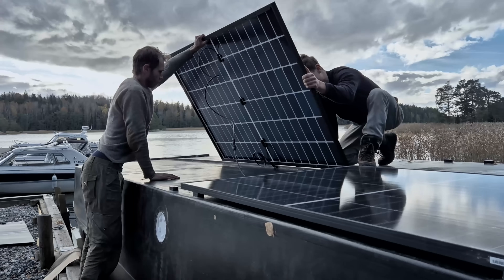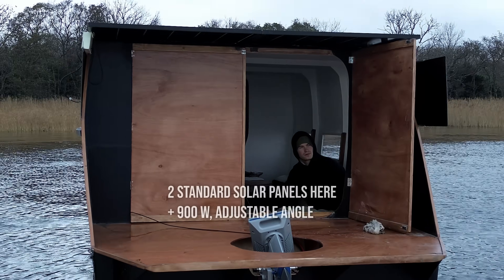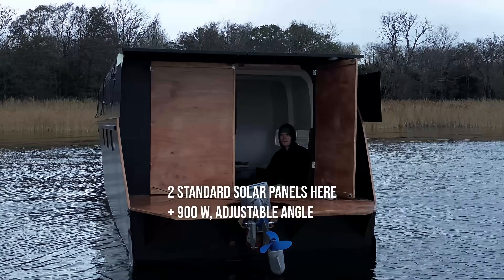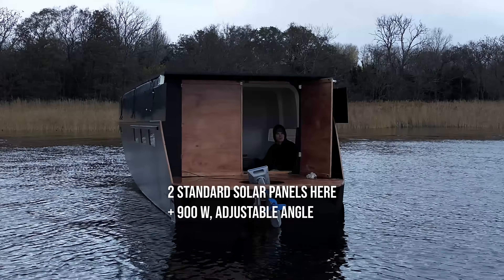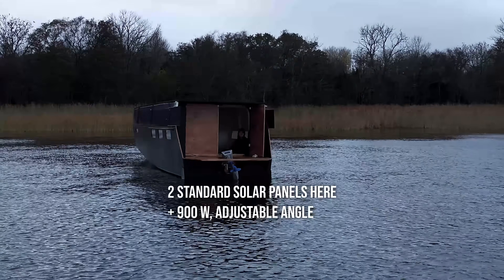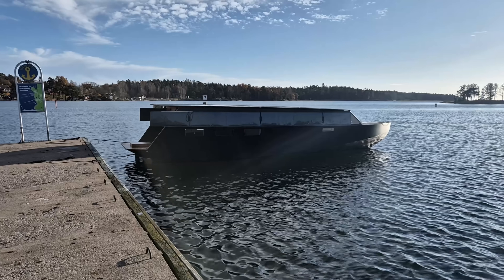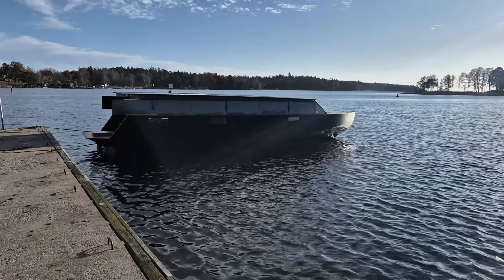On top of that, I would put more of these solid solar panels, fixing them on top of a strong structure on the back to just increase the amount of solar energy I can get each day. These two things combined — a massive increase in battery and a significant increase in solar energy — would make the boat faster, heavier, therefore more stable.